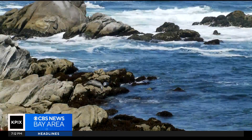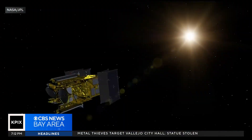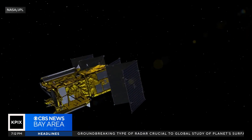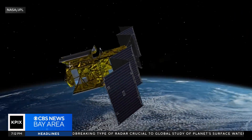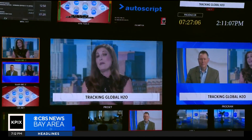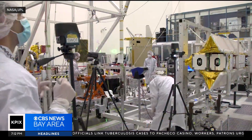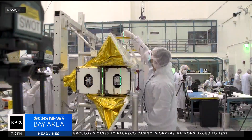Its goal: to gain a better understanding of the world's oceans, lakes, rivers, and streams. It's known as the Surface Water and Ocean Topography Mission, or SWOT for short. It's an amazing tool — it can basically look at how much water is changing over the entire globe.